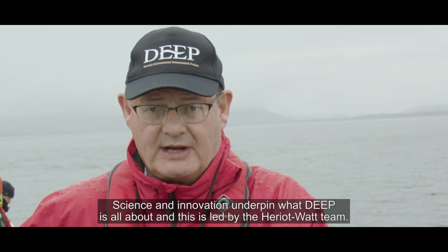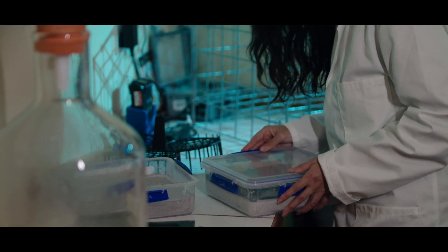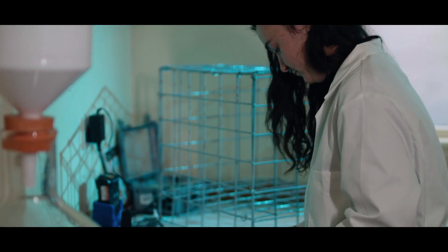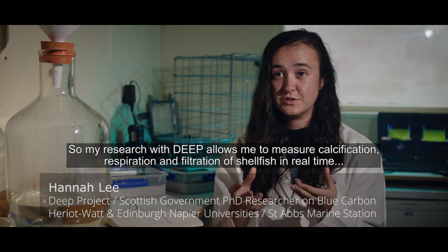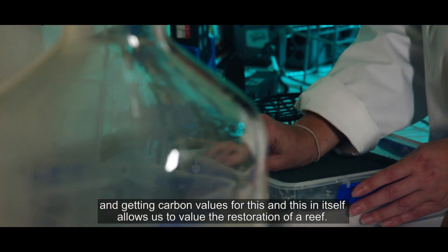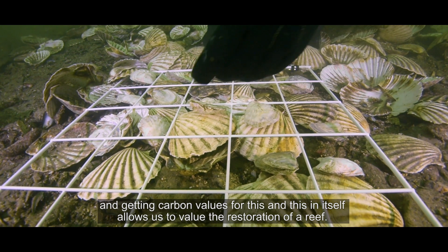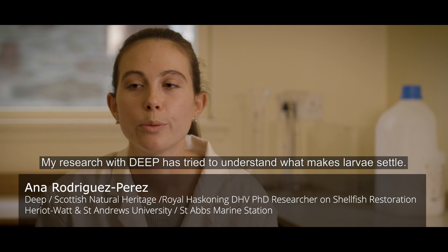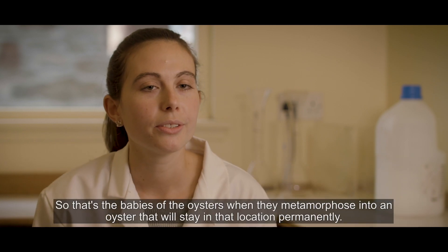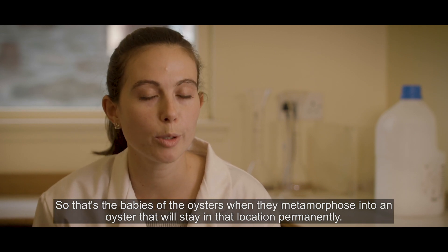Science and innovation underpins what DEEP is all about, and this is led by the Heriot-Watt team. My research with DEEP allows me to measure calcification, respiration and the filtration of shellfish in real time, and getting carbon values for this. This in itself allows us to value the restoration of a reef. My research with DEEP has also tried to understand what makes larvae settle — that's the babies of the oysters when they metamorphose to an oyster that will stay in that location permanently.